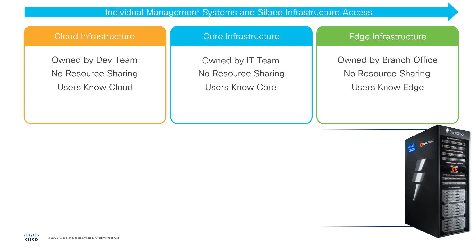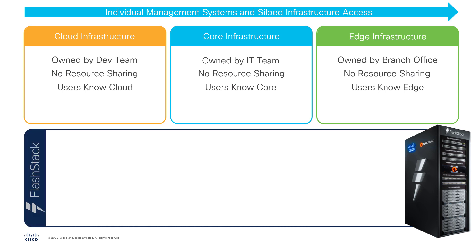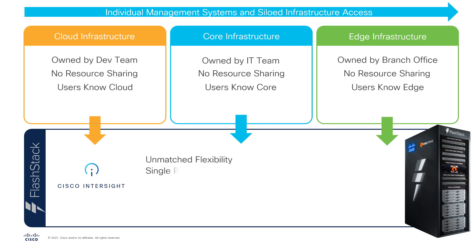FlashStack completely breaks from the traditional data center model, changing the rigid hardware paradigm with AI-based software-defined modern infrastructure that integrates edge, core on-premises, and multi-cloud resources, and enables scalability across different workloads and locations. With the integration of the entire FlashStack system into Cisco Intersite, the solution gains unmatched flexibility and a single pane of glass to manage the entirety of infrastructure.